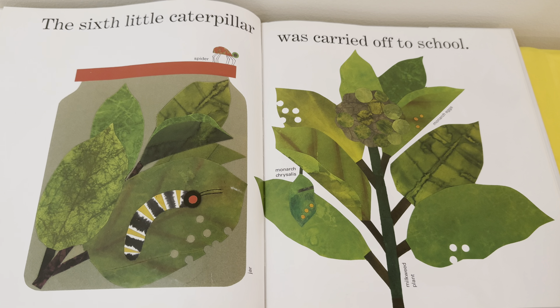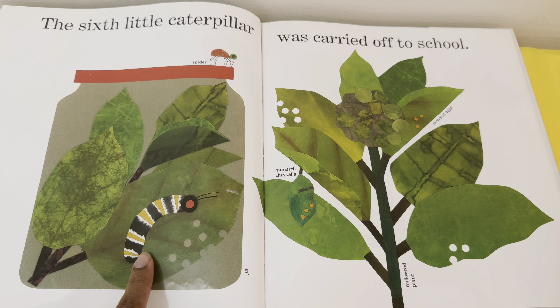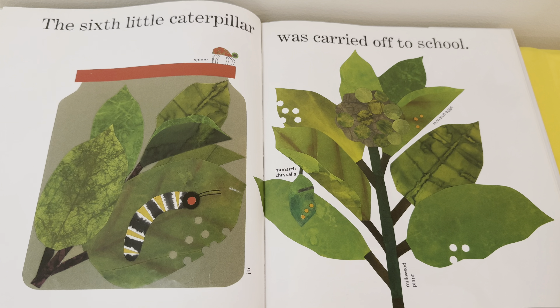The sixth little caterpillar was carried off to school. Do we see the caterpillar? There he is — he's inside a jar. I also spy a spider on top of the jar.